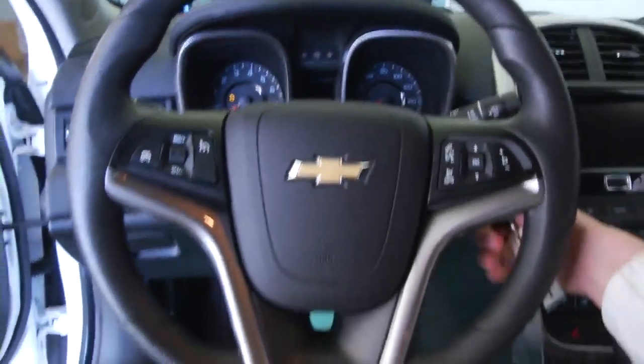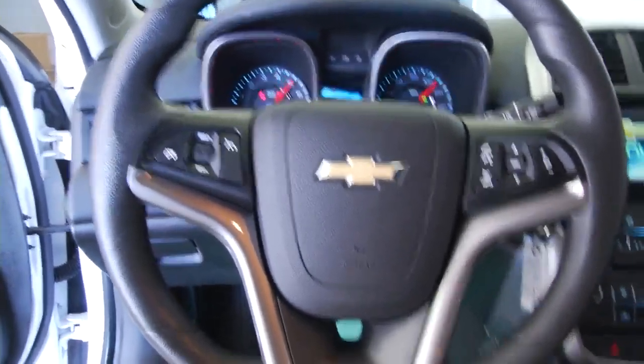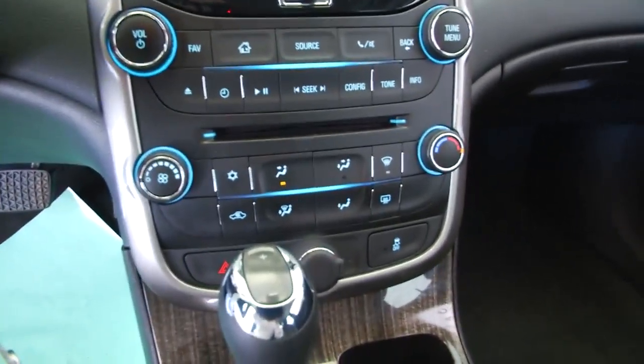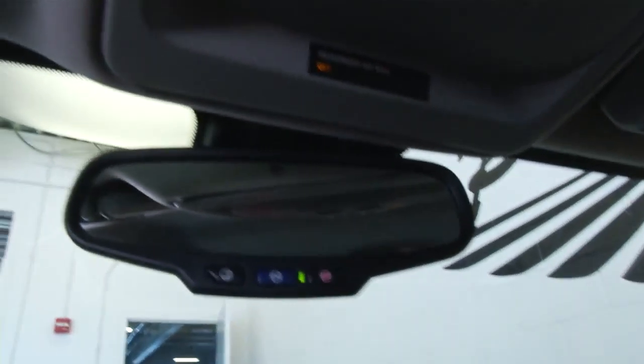We'll hop in and start it up. Cruise control and audio controls mounted on the steering wheel. CD player, AM, FM, Chevy MyLink system.